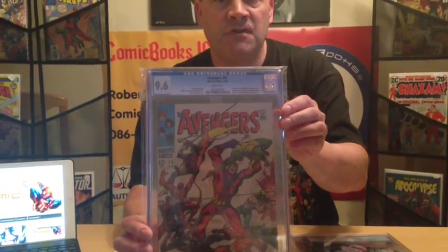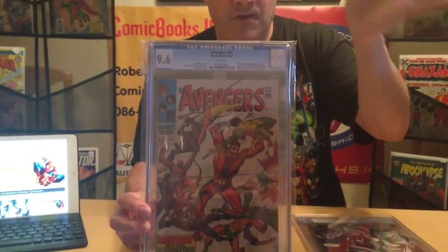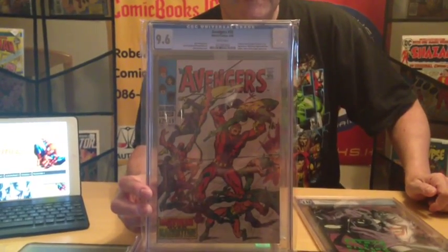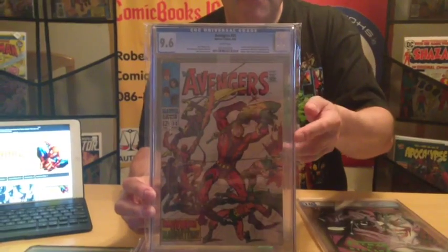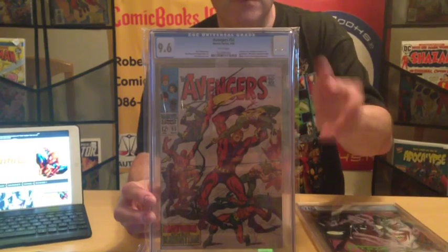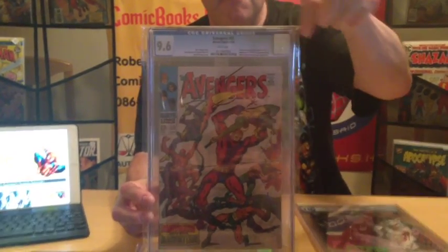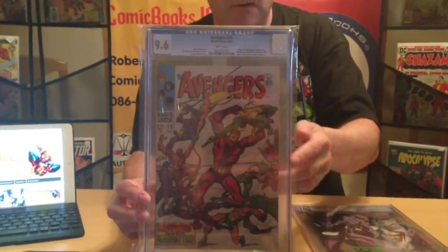Another great book is Avengers 55 — this is the first full appearance of Ultron. We've all hopefully seen Avengers 2: Age of Ultron. I actually bought this book years ago and had it re-slabbed through CGC. Years ago it didn't have the information about Ultron, and obviously now it does.